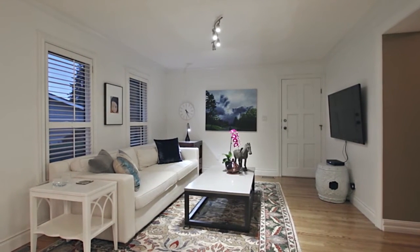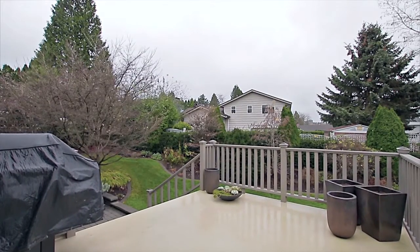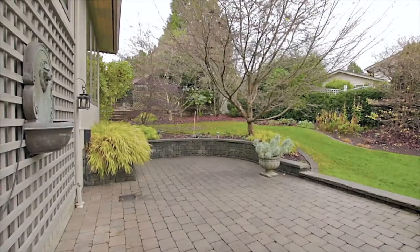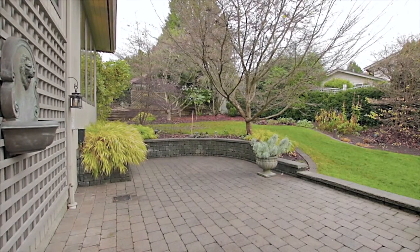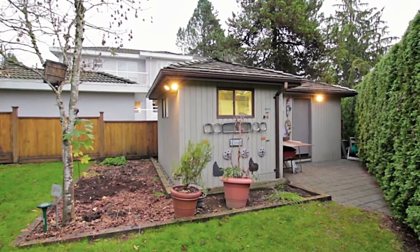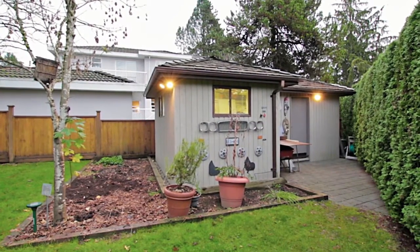On the other side of the eating area, French doors open onto your back deck, ideal for entertaining during the summer. With stairs down to a lower patio and your expansive, landscaped backyard with hedges for additional privacy and a garden shed — excellent for the gardener.